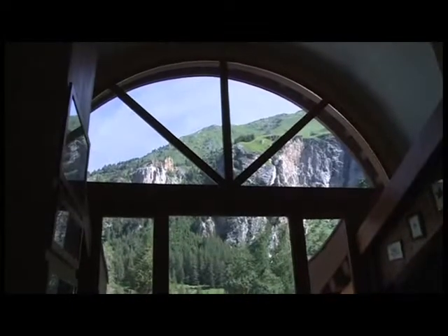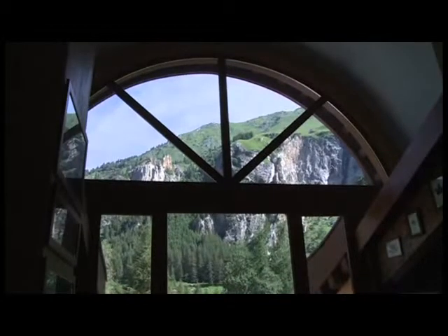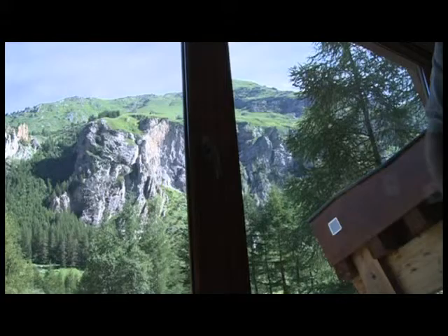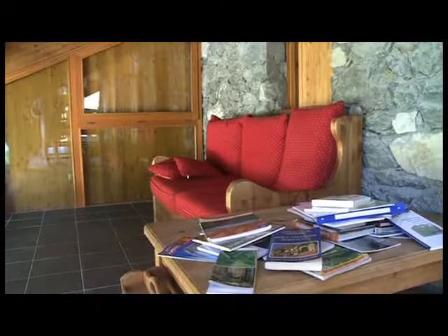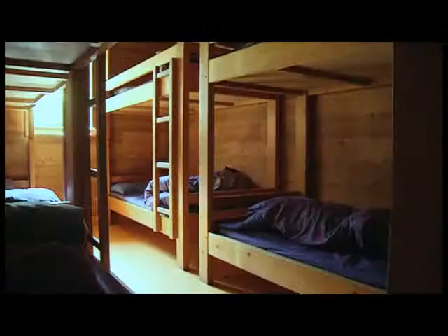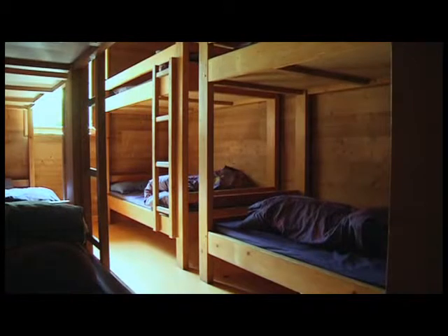On a été amené à créer une grande ouverture dans la salle de restaurant pour voir le Mont-Pourri. Avant, on ne le voyait pas, donc on a vraiment touché une grosse partie du toit pour amener de la lumière du Nord et permettre les vues. Sur le plan du couchage, on n'a pas bouleversé l'offre du refuge : ça reste du couchage collectif, de 4 à 8 lits par unité, soit 10 lits pour le dortoir du rez-de-chaussée.